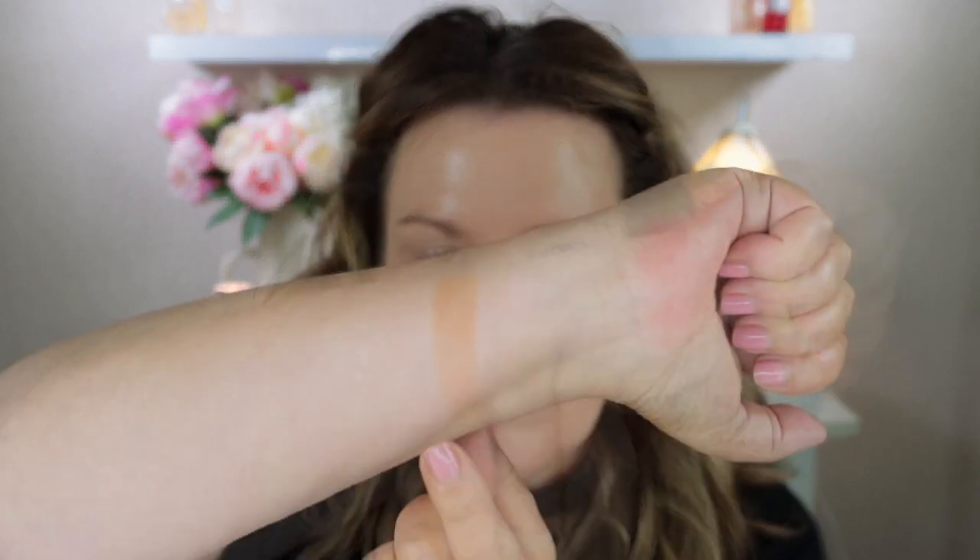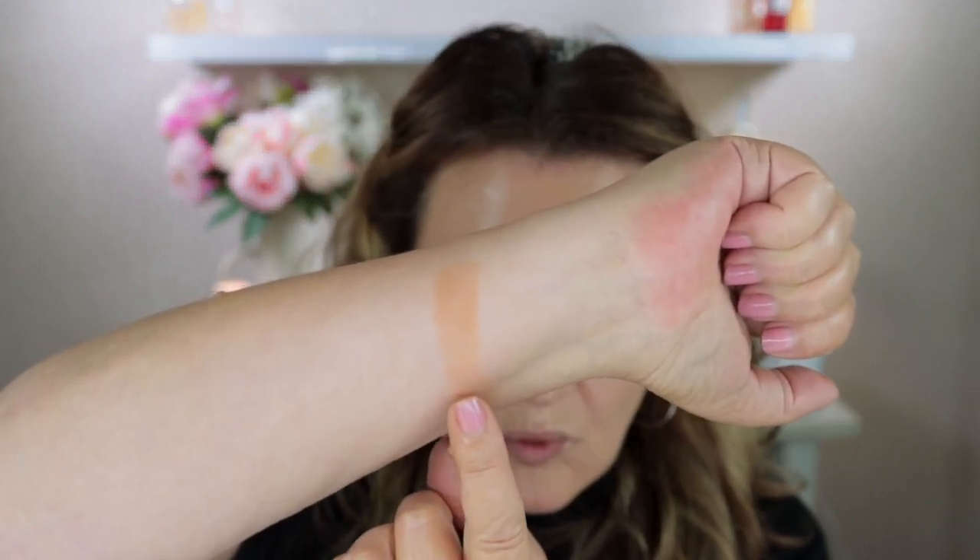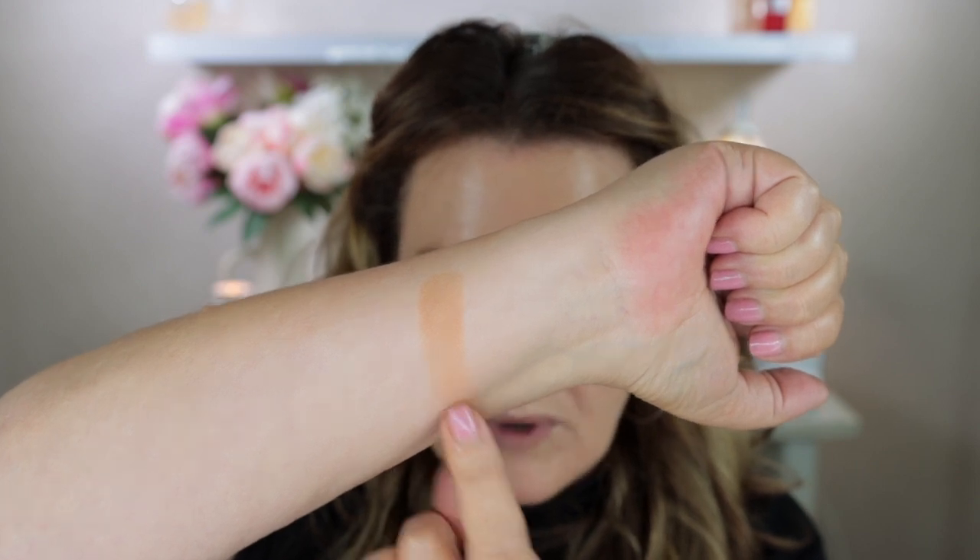So I'll swatch this on my arm for you - just swirling all through the pan. You can see that this is quite a light shade and it's also fairly warm as well.